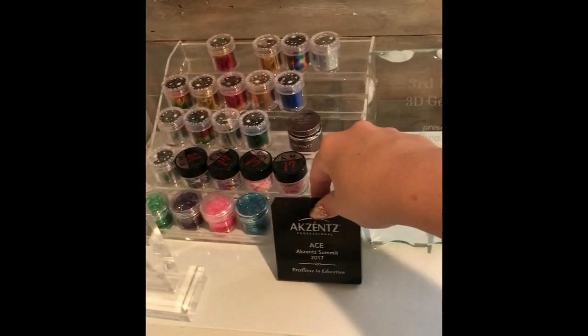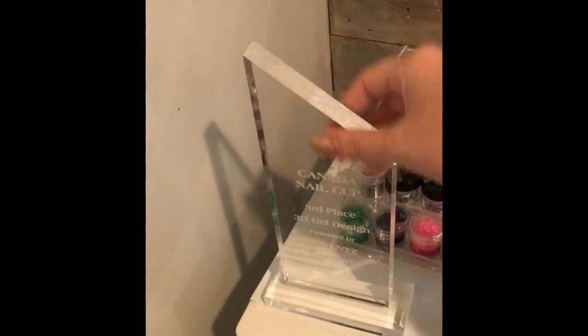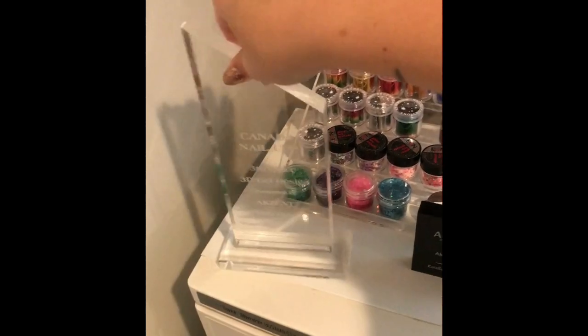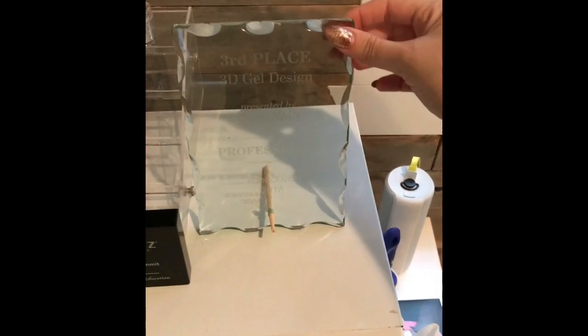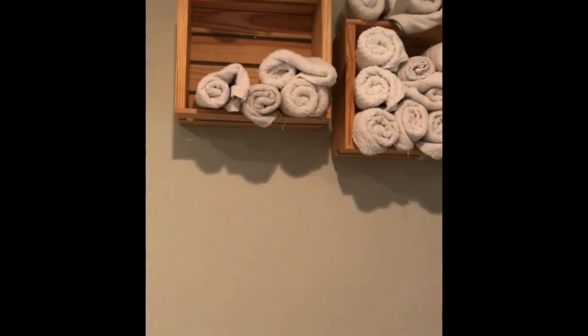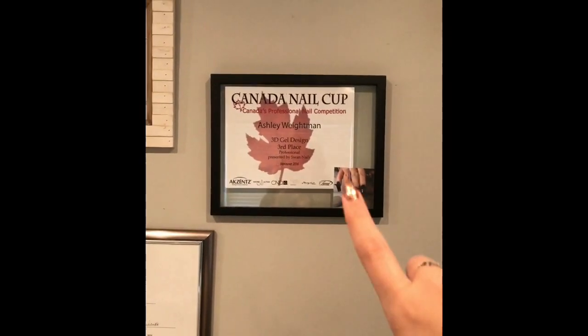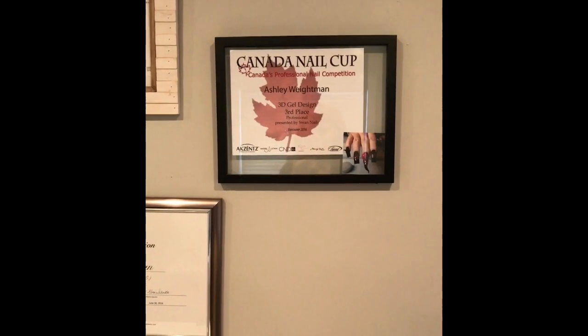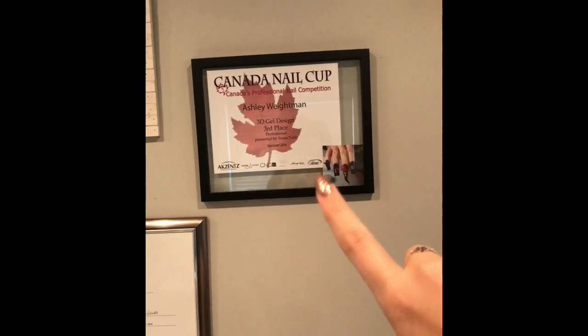This is from the Accent Ace Summit — one of my awards from the Canada Nail Cup for the 3D gel design category from 2015, and another from 2016, also third place for 3D gel design. I got these crates from Michaels to hold all my towels, rolled up nicely. And these are the nails I did in 2016 with an under-the-sea theme.